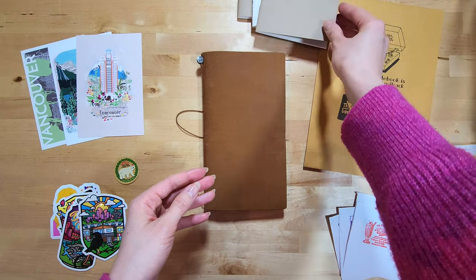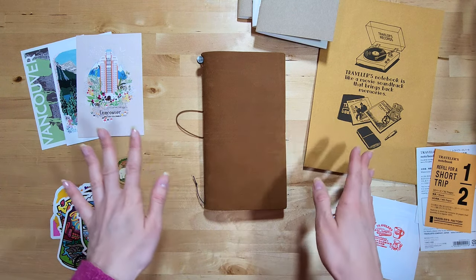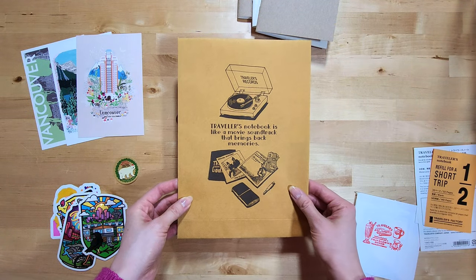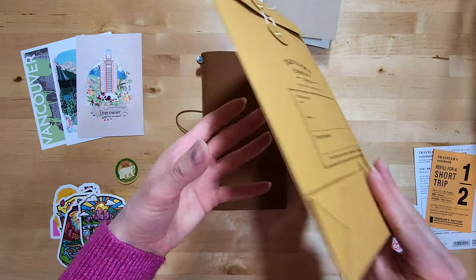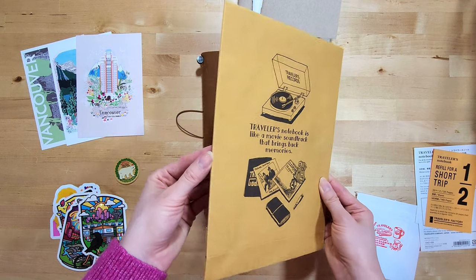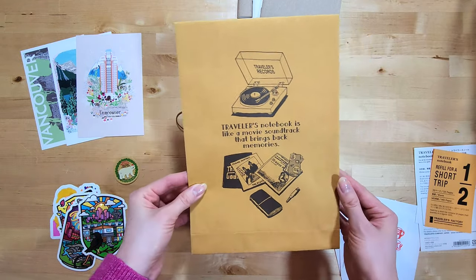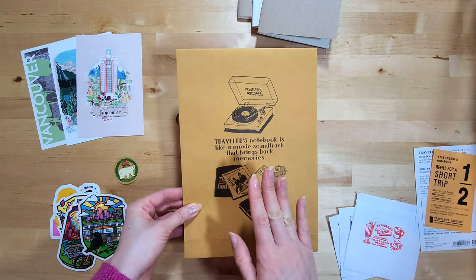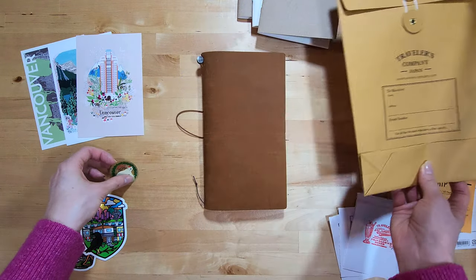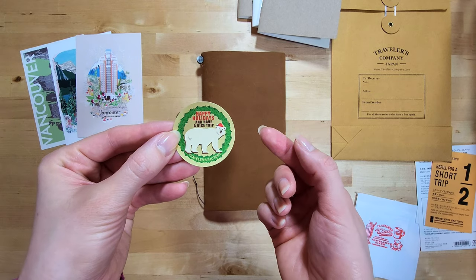Because the salesperson at Paper Yeah saw how excited I was and I was so happy to be there, after I stamped my stuff and was getting ready to leave, she gave me a Traveler's Company envelope as a gift. I love it — I'm going to try not to hoard it; I might attach it in one of my scrapbook binders. She also gave me a cute sticker that says 'Happy Holidays and Have a Nice Trip — Travelers Factory,' which I think is leftover from Christmas.